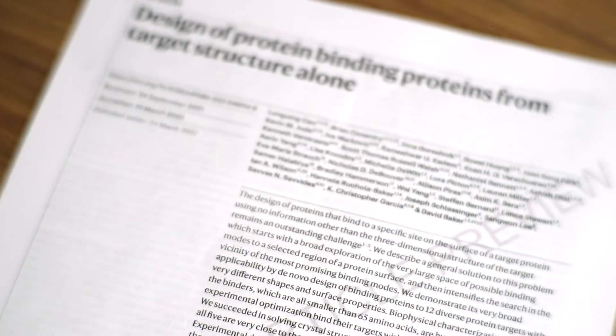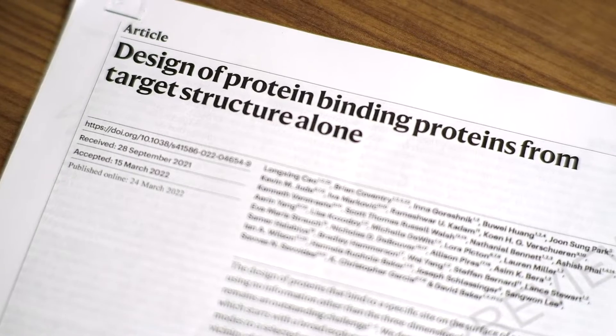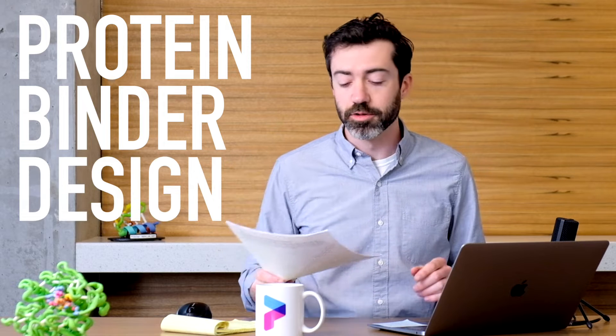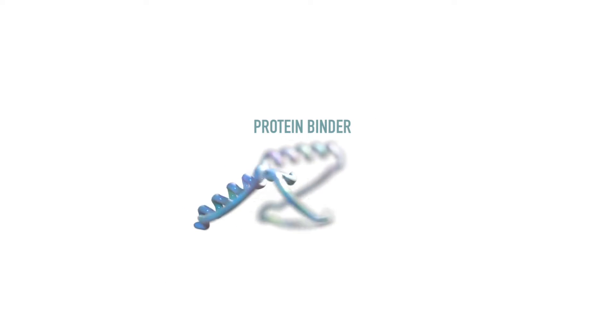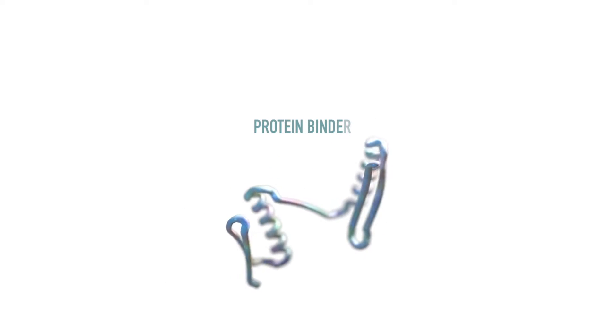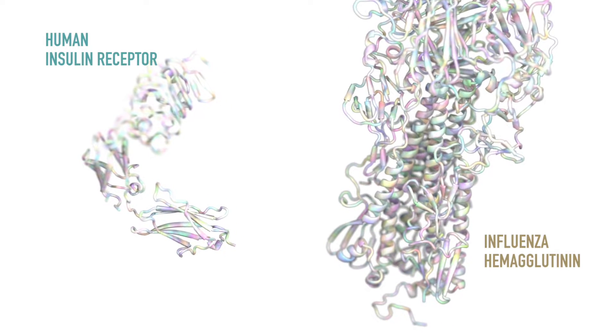In this lab report, I want to dive into some new research that was recently published by scientists here at the Institute for Protein Design. This is a paper all about protein binder design, where we're trying to design new proteins that can stick to natural protein targets. Researchers have been working hard to develop software to generate protein binders that can bind to a variety of targets, like the influenza protein hemagglutinin or human proteins like the insulin receptor.